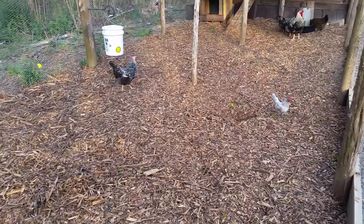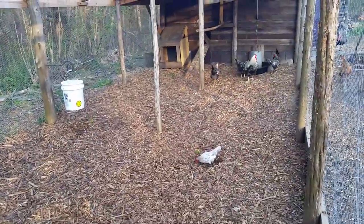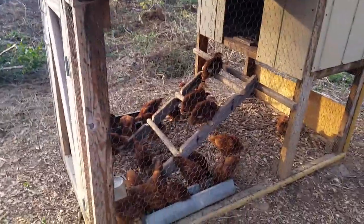Wood chips in the chicken run too — there's not even an odor in here at all, it's completely clean. Love it. Here's all our little Rhode Island Reds in the finishing pen.